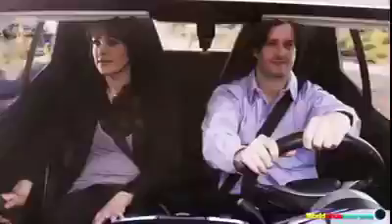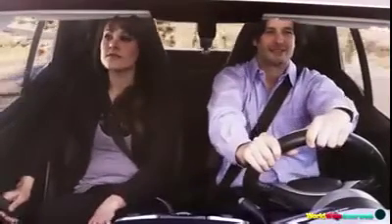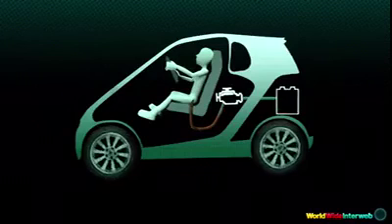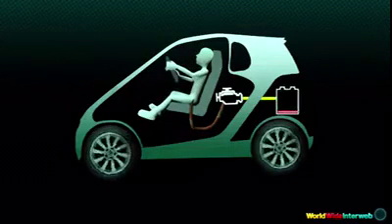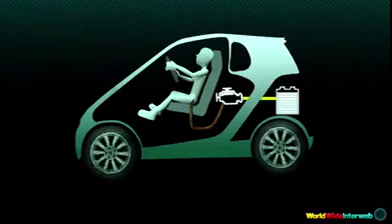It runs like the wind, because it's running on wind. Here's how it works. Using state-of-the-art, sanitary technology, Flatula captures all your emissions and efficiently channels them directly to a powerful, turbocharged engine.